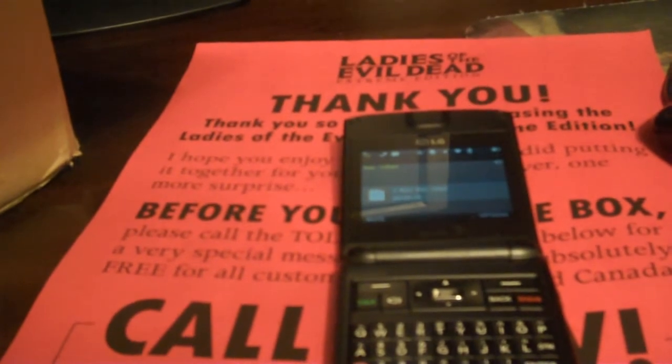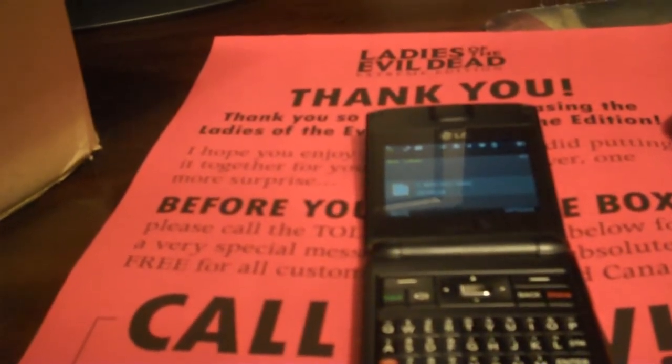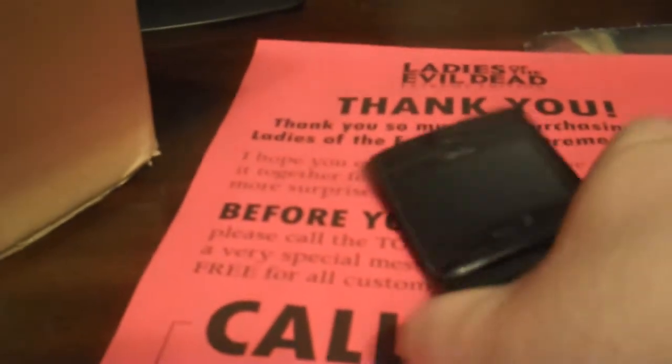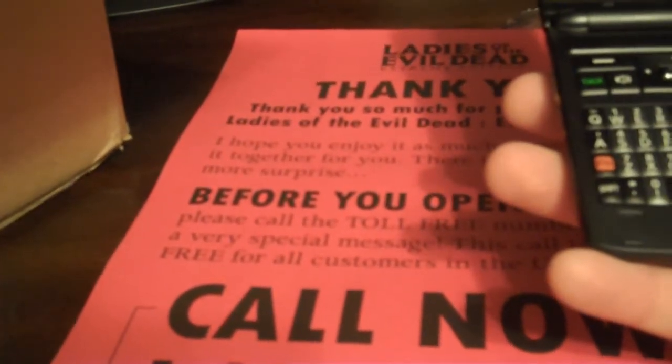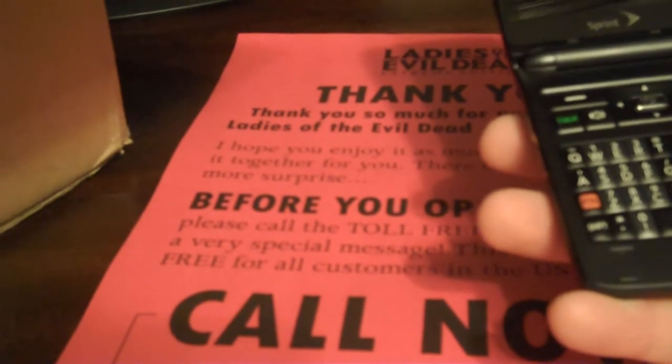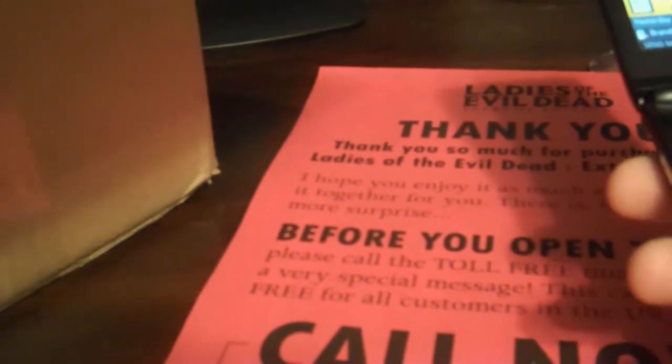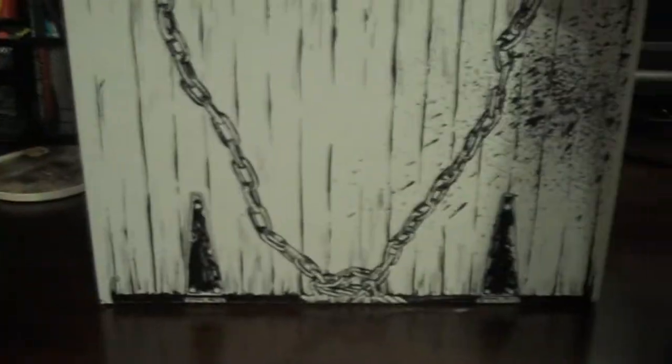Or... we're gonna catch ya! We're gonna catch ya! The cellar door — trying to figure out where to open this thing up now.